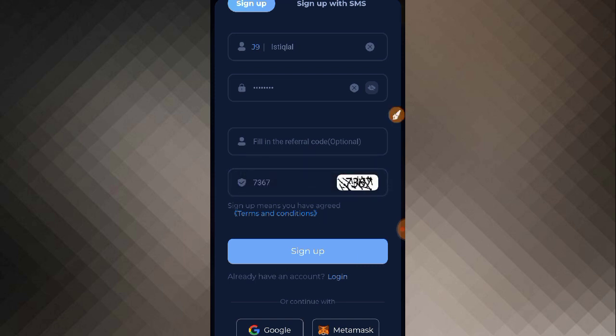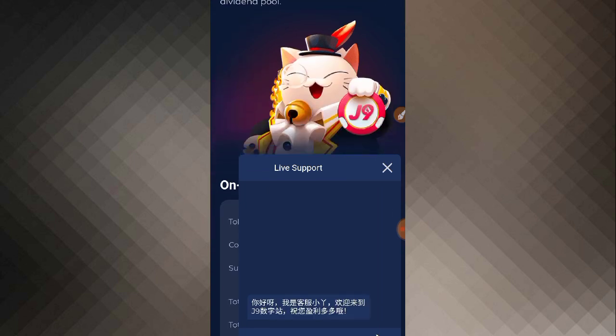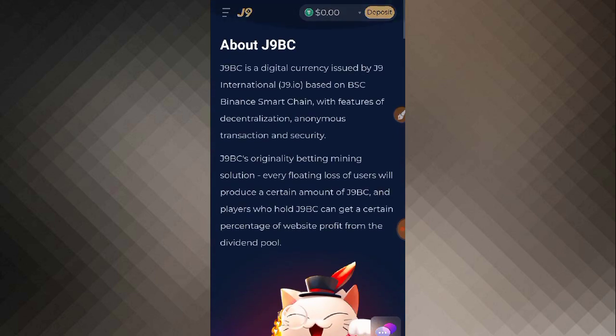After providing the captcha, username, and password, simply click on the sign up button. You can also continue with Google or MetaMask if you want. As you click the sign up button, your account will be successfully registered. You will see an option for live support if you want to chat with the management; otherwise you can simply close it. After registration, you will see a beautiful interface on the home page with your balance and deposit options.